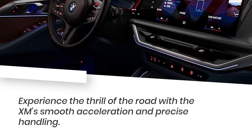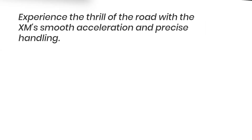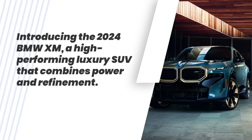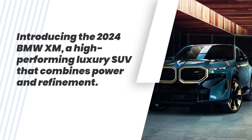Experience the thrill of the road with the XM's smooth acceleration and precise handling. Introducing the 2024 BMW XM, a high-performing luxury SUV that combines power and refinement.